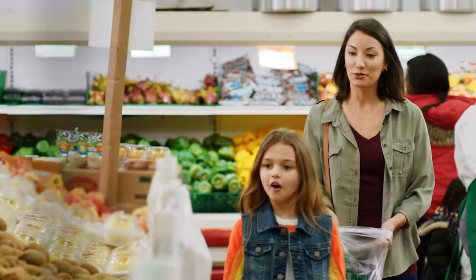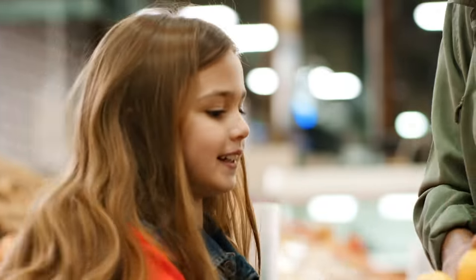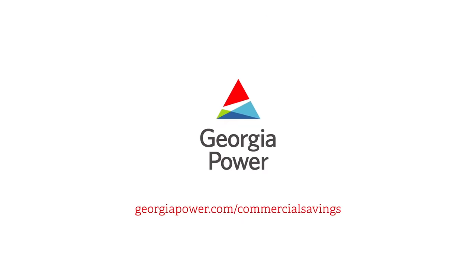Find great rebates and more at georgiapower.com/commercial-savings.